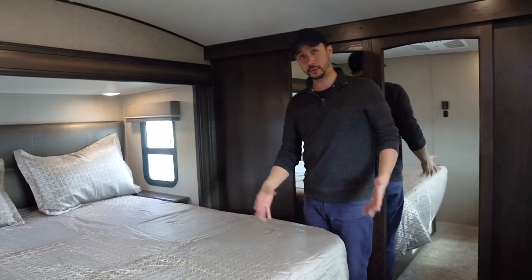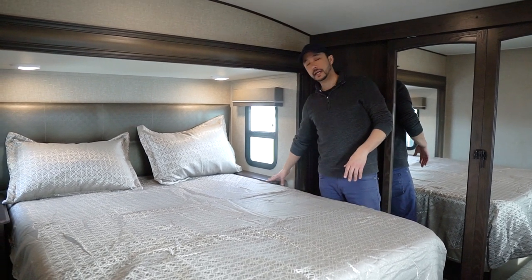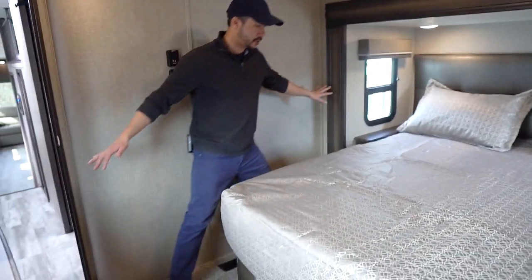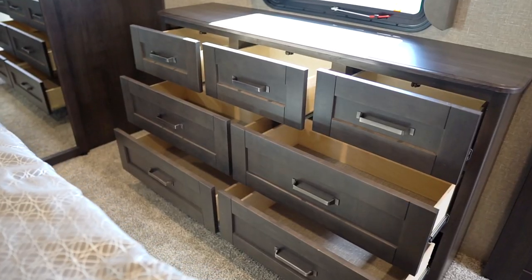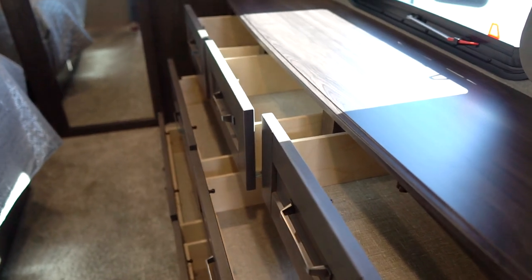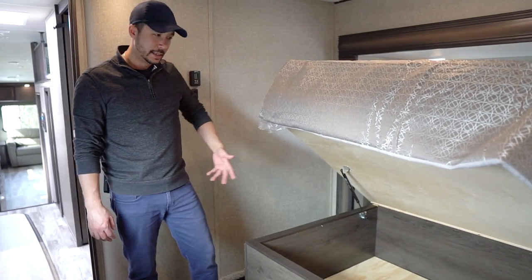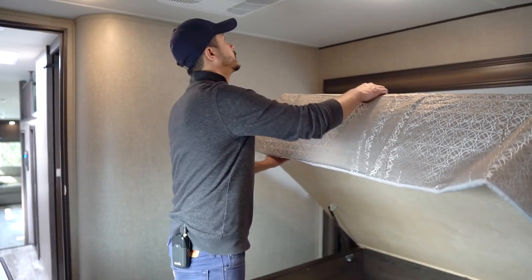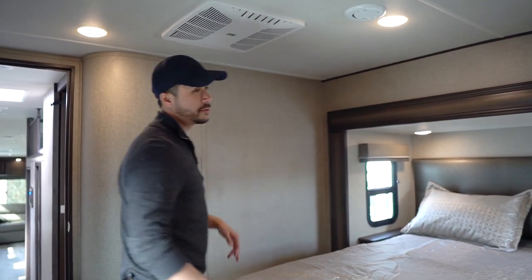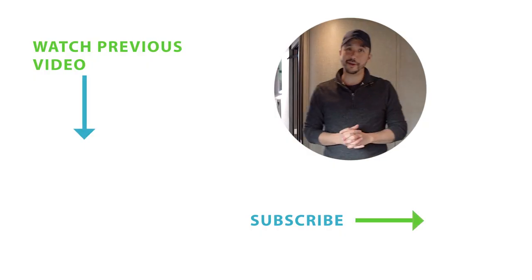This is a bed slide with a queen bed — 60 by 80 — but you can option it up to a king; you'd just lose the little end tables and it gets a bit snug. There's a chest of drawers, a big cavity under the bed for extra storage, and this is optioned with a second air conditioner so you have a separate thermostat for the bedroom. The 367BHS: 41 feet, four slides, sleeps 10.